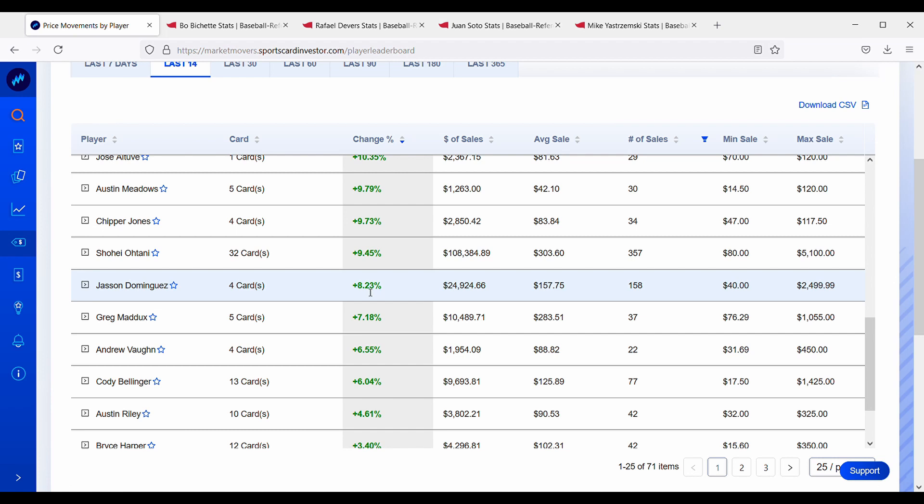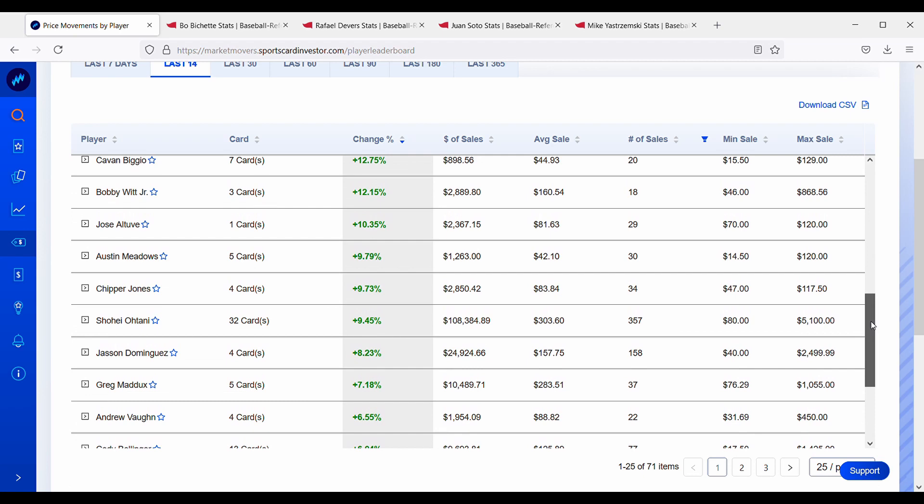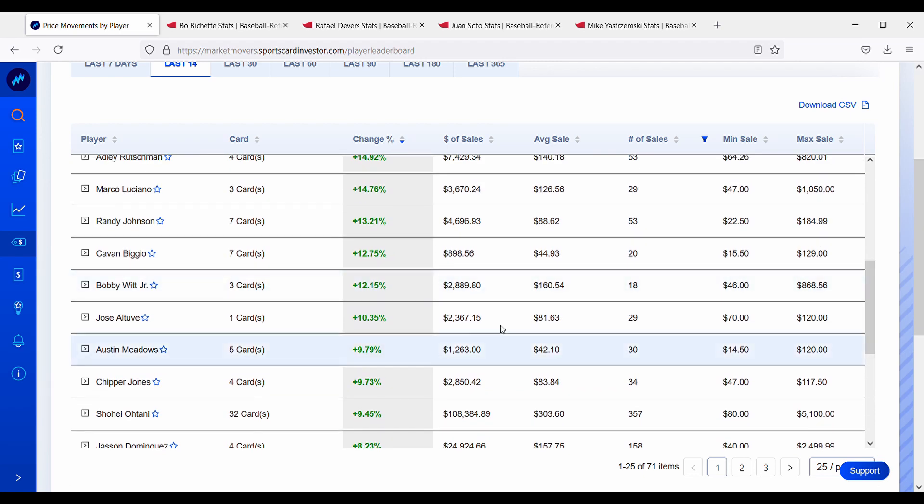Dominguez's rise could be because people have seen what's going on with Wander Franco and all the hype around him, and are preparing for Dominguez to be called up in the future — scooping up his cards in anticipation of a Wander Franco-type reaction in the card market. Shohei Ohtani's cards are still up about 10%; he's having an amazing year. Chipper Jones is up about 10% as well, Austin Meadows up about 10%, and Jose Altuve is also going up — he's having a bounce-back year.